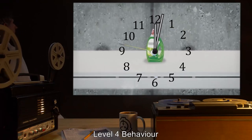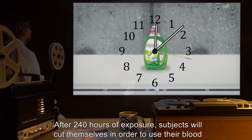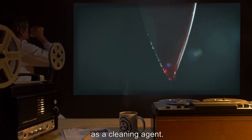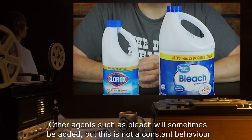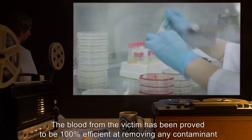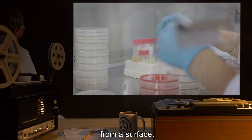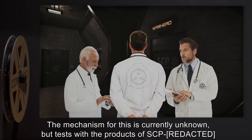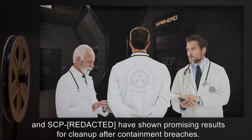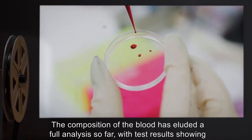Level 4 Behavior — currently the stage of most use and interest to the Foundation: After 240 hours of exposure, subjects will cut themselves in order to use their blood as a cleaning agent. Other agents such as bleach will sometimes be added, but around 80% of exposed subjects will not add anything. The blood from the victim has been proven to be 100% efficient at removing any contaminant from a surface. The mechanism for this is currently unknown, but tests with the products of SCP-325 have shown promising results for cleanup after containment breaches.